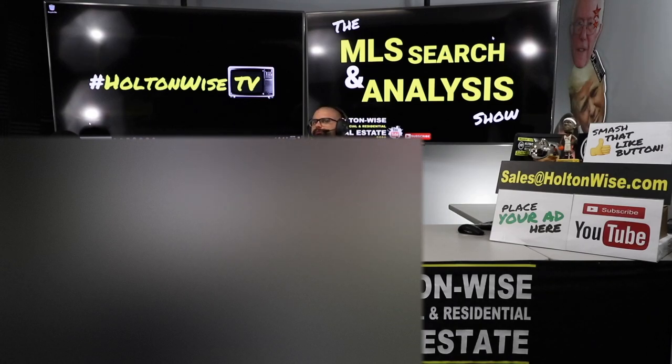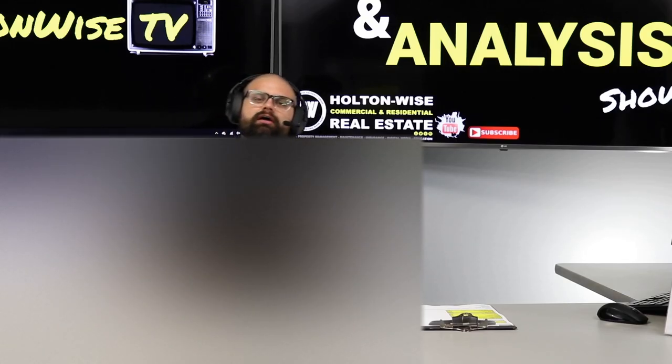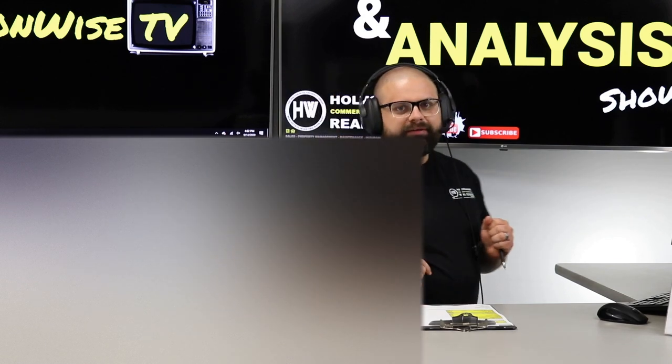Today I'm going to be showing you the proper strategy to submit a lowball offer and hopefully turn it into a BRRRR deal. Chaz and Michelle, this is your show. Let's dive in.